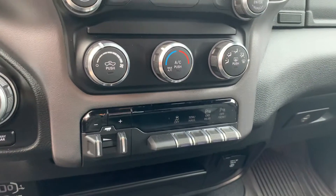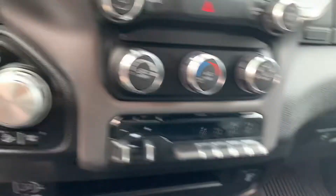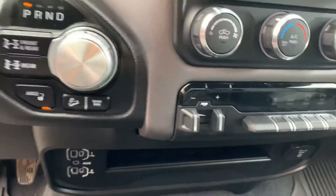You got all your switches for backup sensors, frontal sensors, tow modes, everything right there, as well as your brake and trailer lighting system there too.